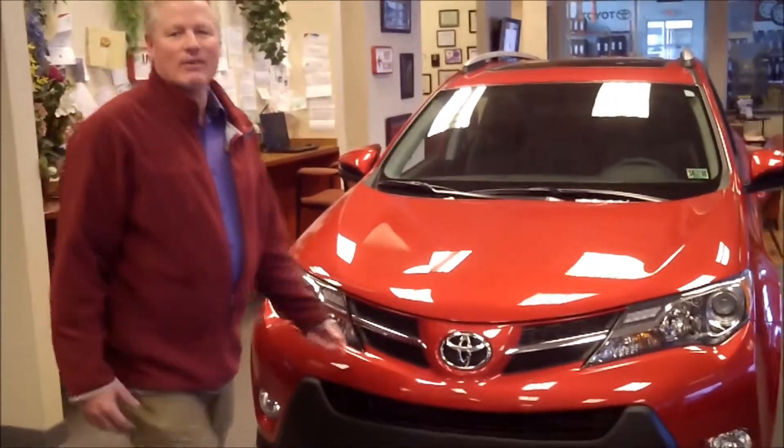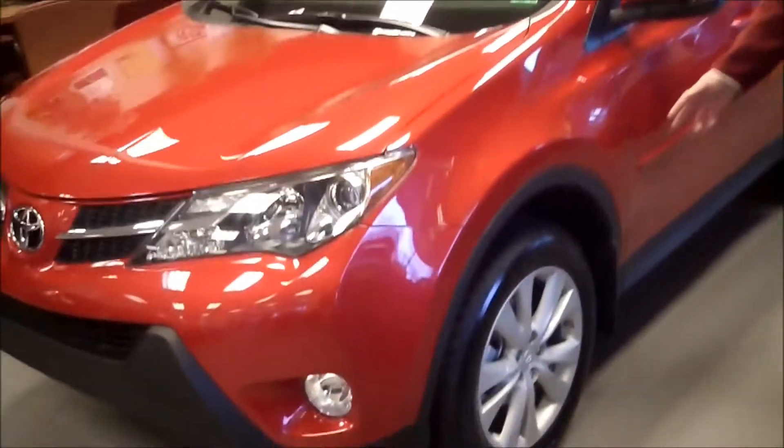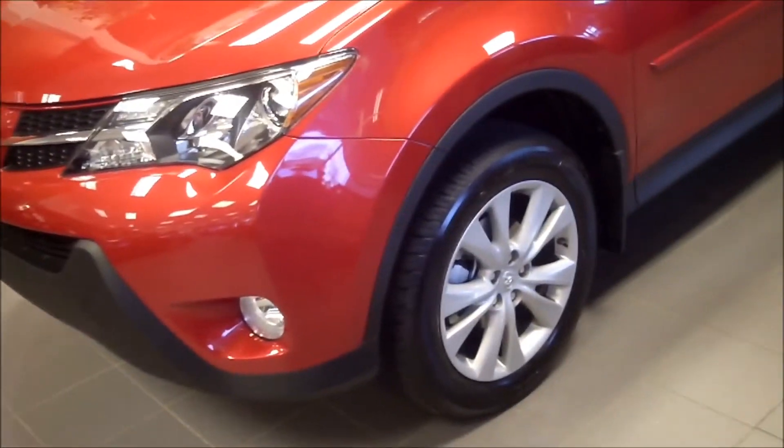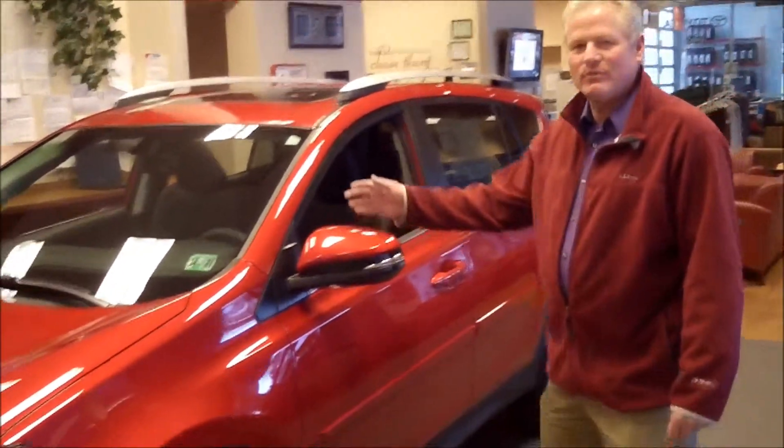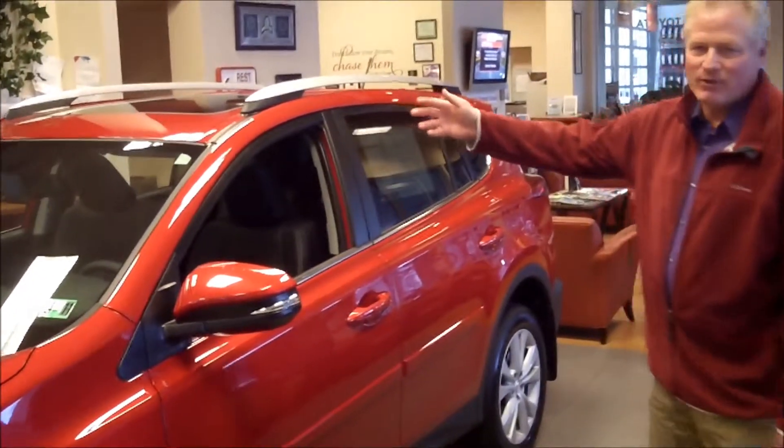As you walk around the vehicle, you can see that it has 18-inch alloy wheels, which are the upgrade for the Limited version. It also includes color-matching mirrors with turn signal indicators, as well as a sunroof.